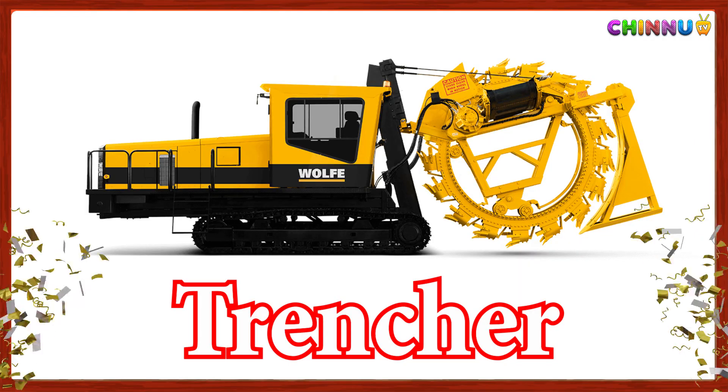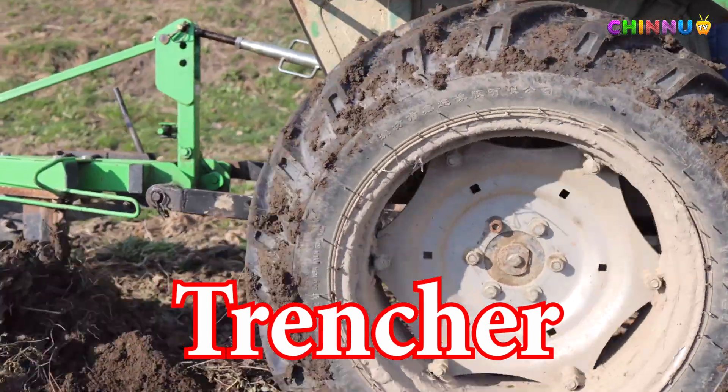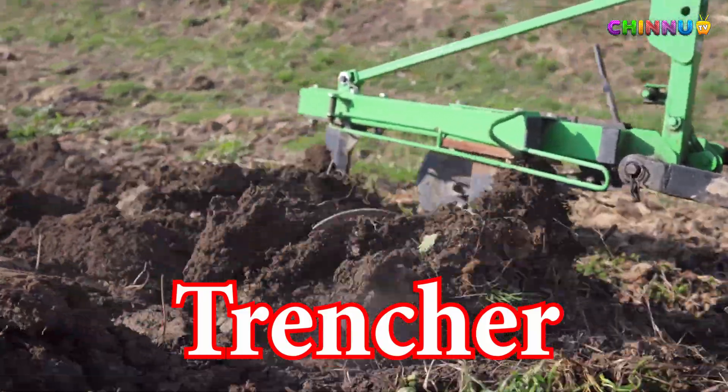Trencher: Digs long narrow trenches for pipes or cables.